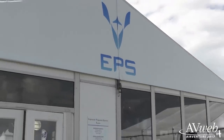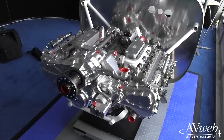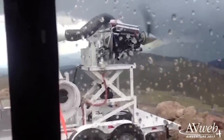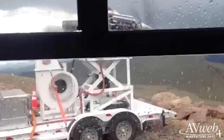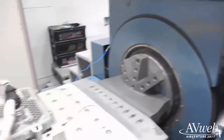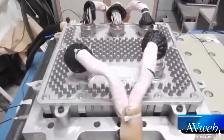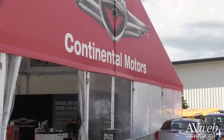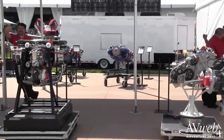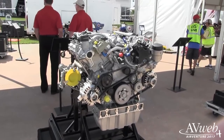AirVenture is a popular venue for introducing new powerplant designs. Although we rarely see anything major, two companies are showing incremental developments. We've seen Wisconsin-based Engineered Power Systems here before, and now they're back with an updated version of their high-output V8 diesel engine, which they call the Graflite — a dedicated aero diesel rather than an automotive conversion. Continental Motors has also jumped into diesel with both feet, and they've promised multiple major product announcements at AirVenture this year. We're guessing one of them might be a new electronic ignition system for Continental piston engines.